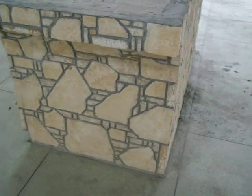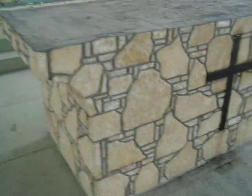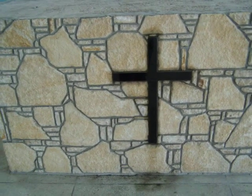So this is the finished product. The whole thing is installed, even with a cross which is made out of a granite tile — black granite.